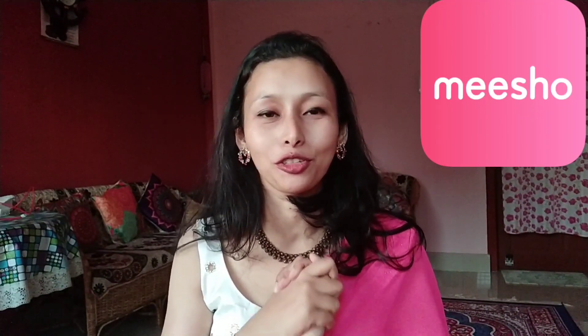Hello everyone! Welcome or welcome back to my channel. I am Nisha and this is the new Meesho haul. I hope you enjoy this Meesho haul.